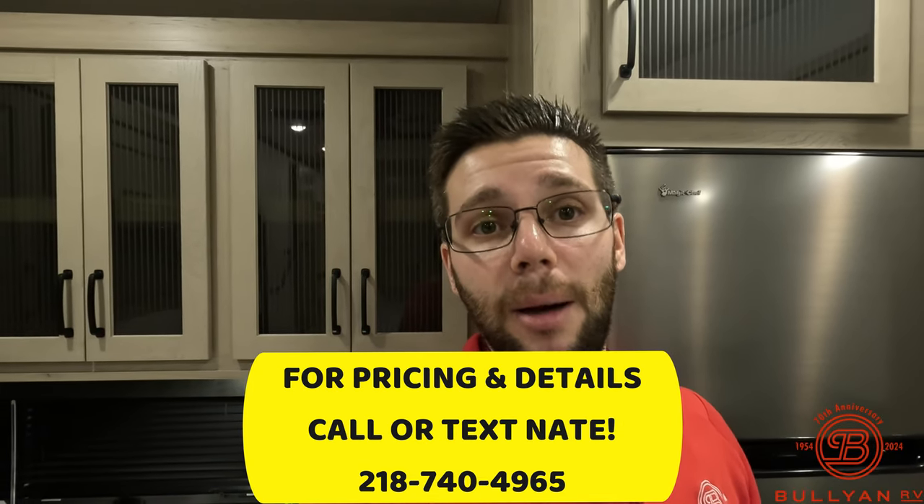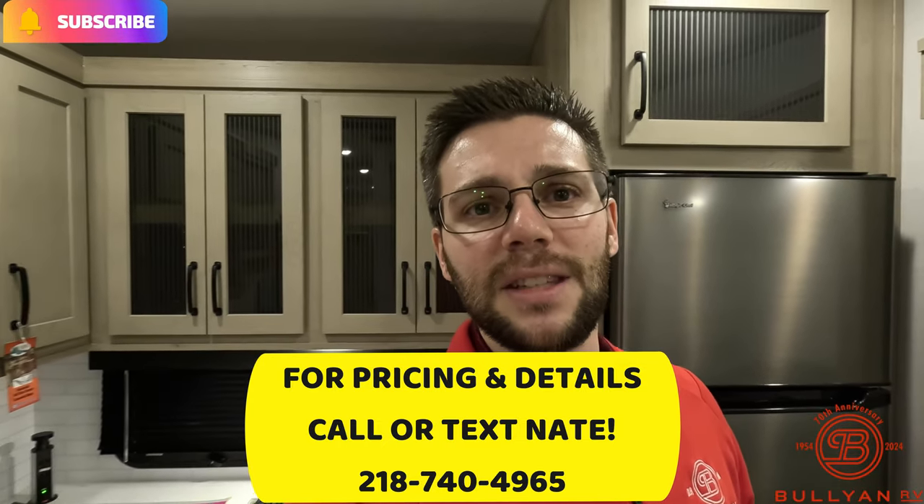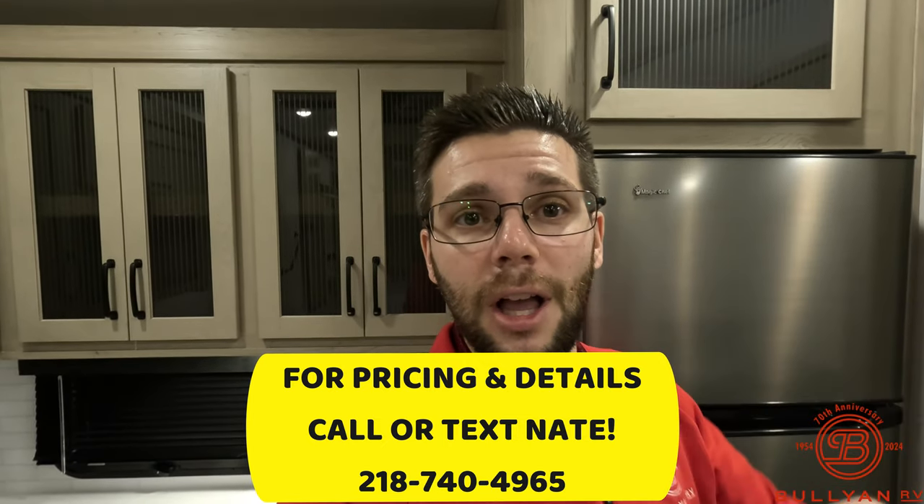One thing I wanted to mention: Bullion RV is hosting its show from February 9th through February 17th — prices are going to be the best they'll be year-round, so definitely come in and take advantage of that. We're going to have a total of 65 to maybe 80 units between the show floor and the shop. There's going to be free food, free parking — camp more in 2024 is what we're going for. Come see me and everything we've got. Let me know what you think of this unit in the comments below, make sure you subscribe, smash that like button. This is Nate over at Bullion RV — my direct line is 218-740-4965. Thanks everybody for watching; we'll see you in the next one.